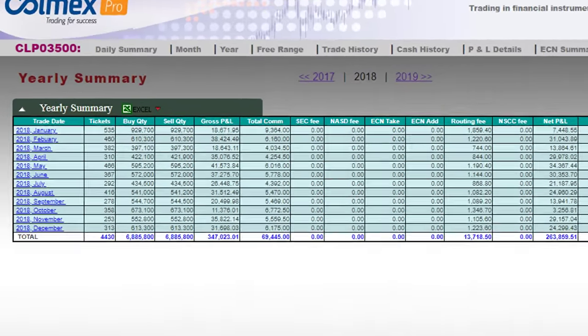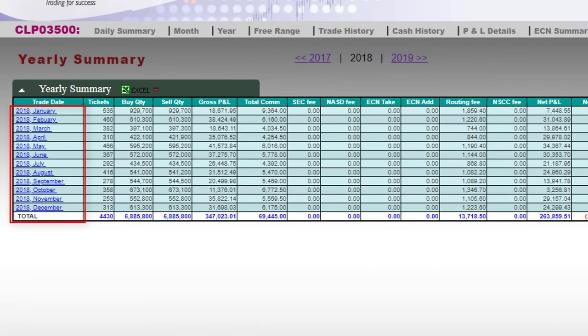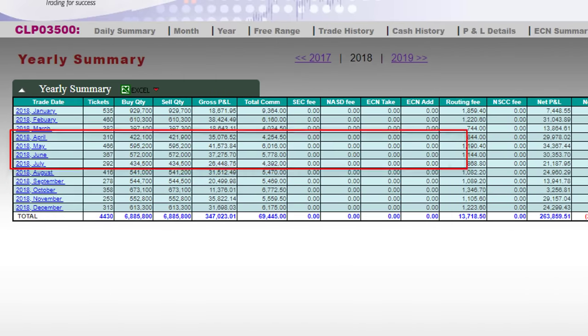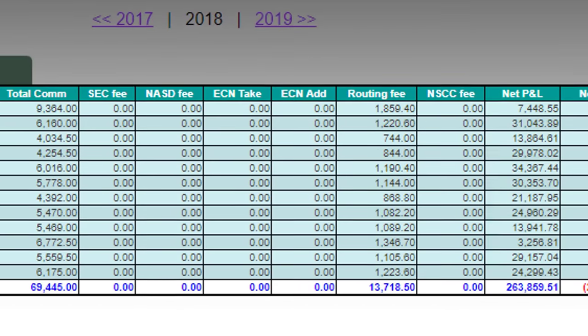Let's have a look at the monthly results. January through December — my best month was May with $34,000, and my worst month was October, still in the green at over $3,000. I did not have a losing month since 2016, and back then I had one losing month in 2016 and one in 2015. No losing month in 2017, and the same applies for 2018 too.